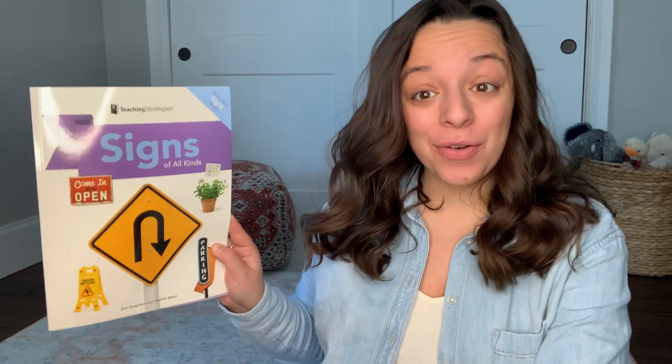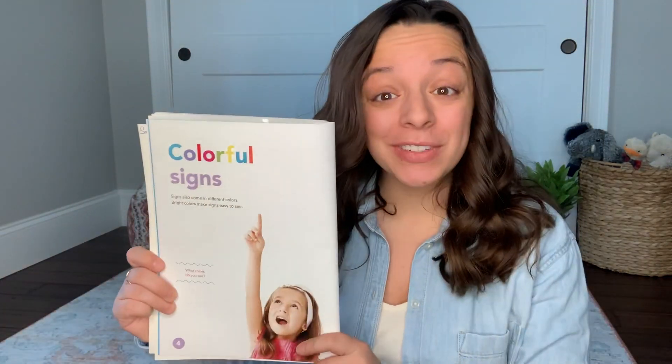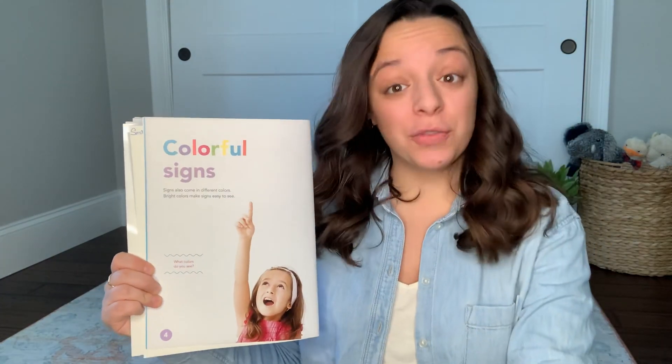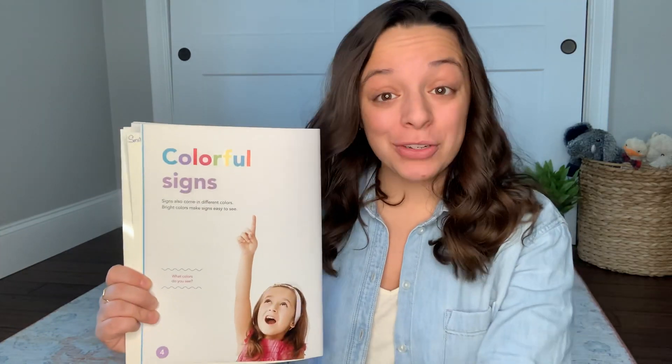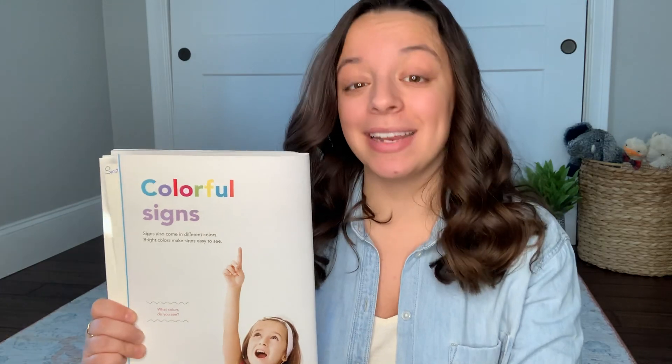Hi friends, it's Miss Christine, and today we are going to go over signs of all kinds. The page that we're going to turn to today is called Colorful Signs. As we know, signs come in different shapes, and they also come in different colors. So I'm going to turn the page, and you're going to tell me what color that sign is. Are you ready? Here we go.